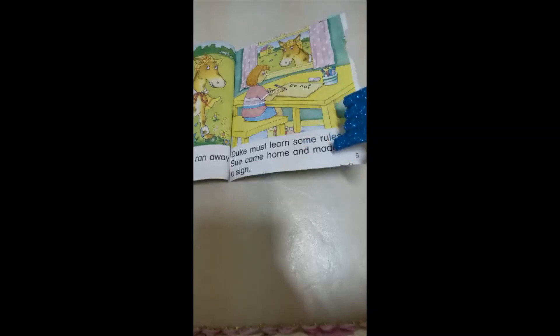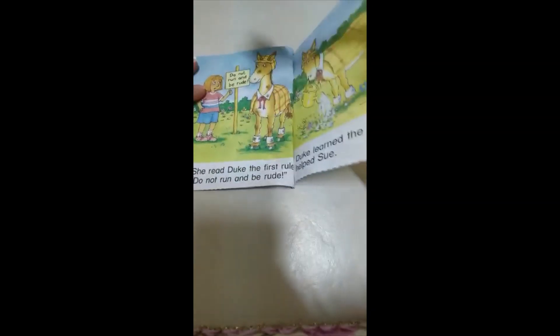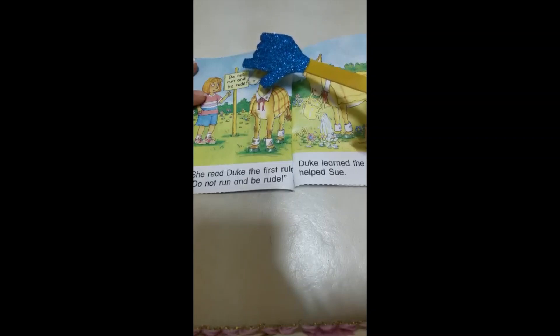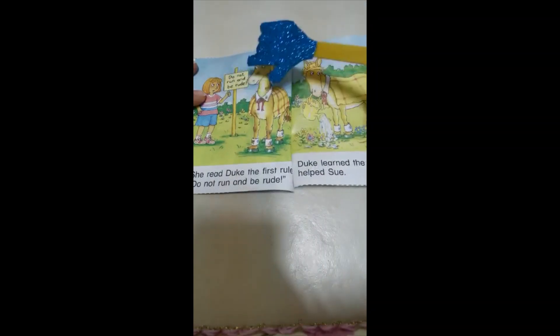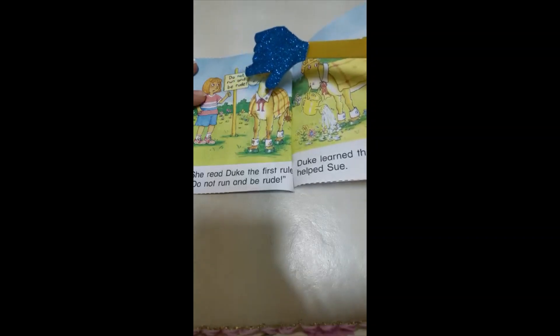Duke must learn some rules. Can you find another word with long U? Yes — 'rules' also has the long U sound, with U and E. Sue came home and made a sign with some rules for Duke. She came home and made a sign.